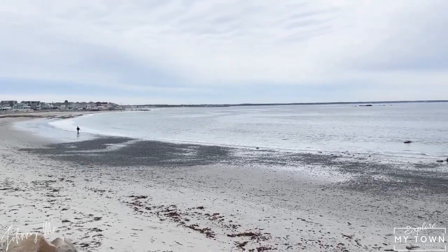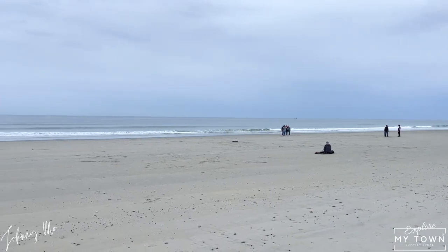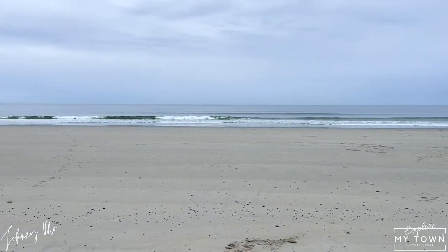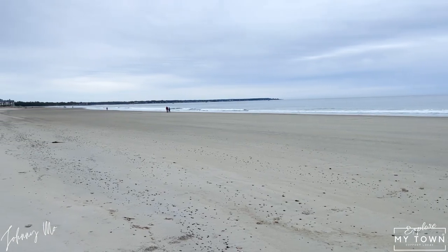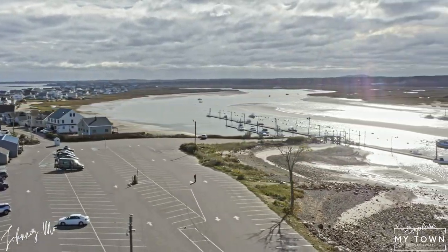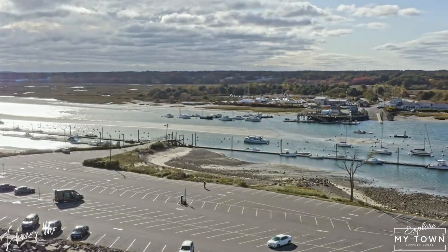You can enjoy water sports activities such as kayaking, swimming, surfing, and skimboarding all over the place. You can also see amazing sunrises, and if you get to the right location, awesome sunsets that really showcase the coast. Additionally, Wells welcomes its visitors with an opportunity to see different boats coming and going out of Wells Harbor.